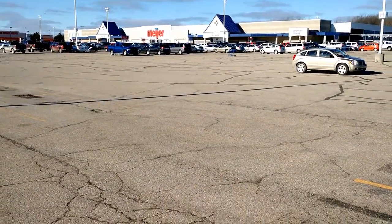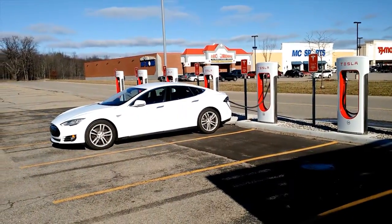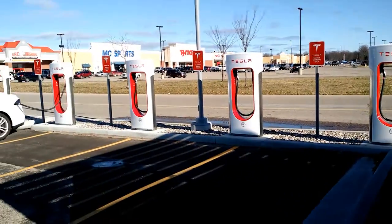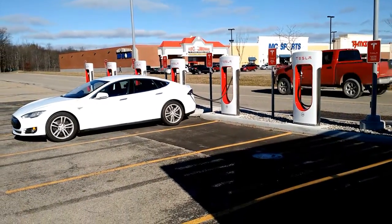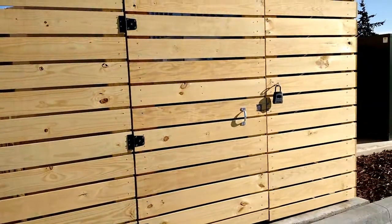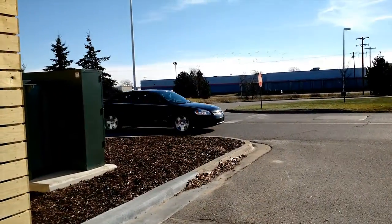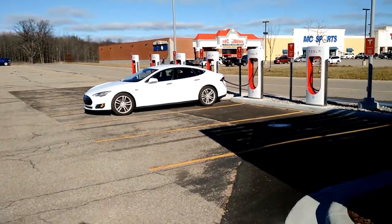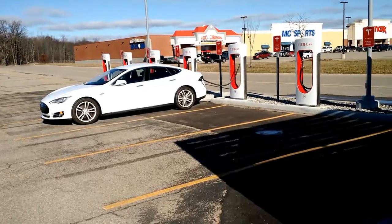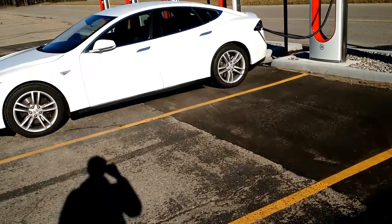There's the Meijer whose parking lot we're in. So we've got 1, 2, 3, 4, 5, 6, 7, 8 — yeah, 8 stalls, that's what I thought. And then the obligatory giant wooden fenced box. I actually saw the box from the road, and that's how I knew the superchargers were here. I knew it was at Meijer, but anyway — here I am. As Bjorn Nyland says, it's freaking cold! So I'm going to get back in the car.